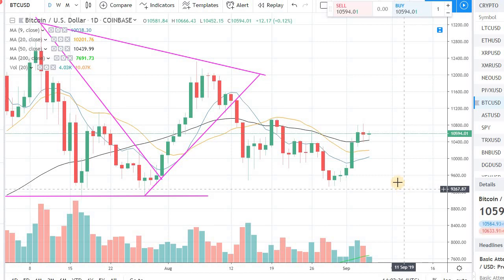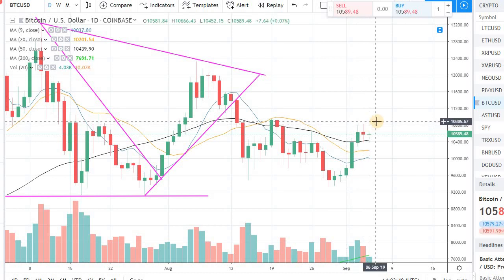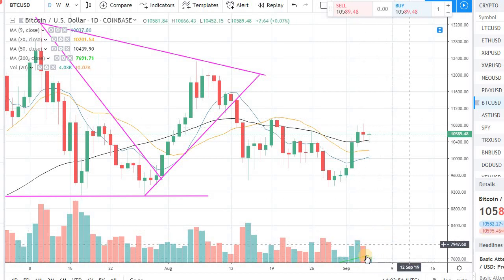So do keep that in mind. The key level we need to clear in Bitcoin right now is going to be around 10,800, around the 11,000 mark. So if we get some volume into the equation, that will be even better.